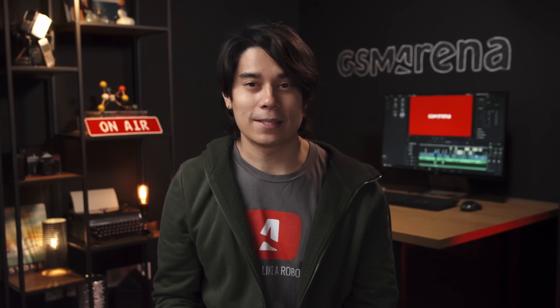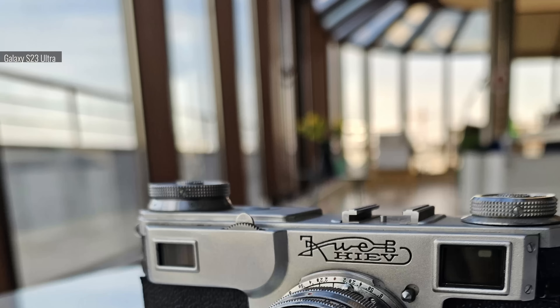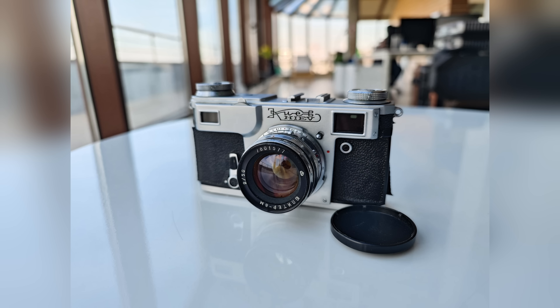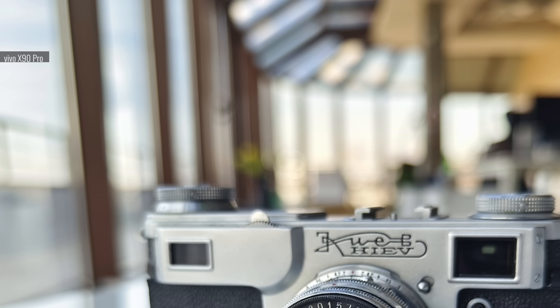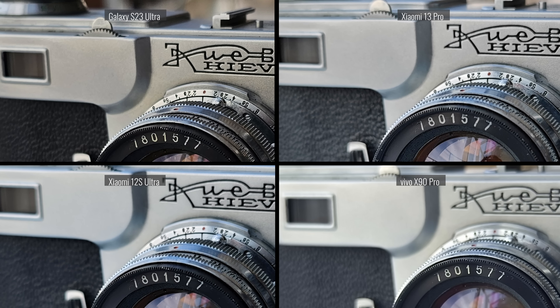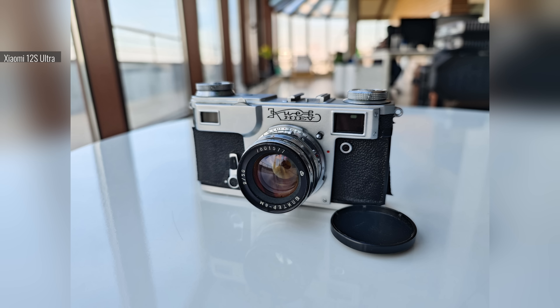Another comparison is depth of field, which is affected by sensor size and lens aperture. At the same distance from a subject, you'll get more of it in focus with the Galaxy S23 Ultra, and more of the background will be in focus as well. The 1-inch type cameras will have a more shallow depth of field — part of your subject can end up out of focus, and more of the background will be defocused with that natural bokeh. So the Galaxy S23 Ultra can keep the entire subject in focus, while the others can only manage to focus on the front. On the upside, the three 1-inch cameras produce blurrier backgrounds with subjectively nicer bokeh.